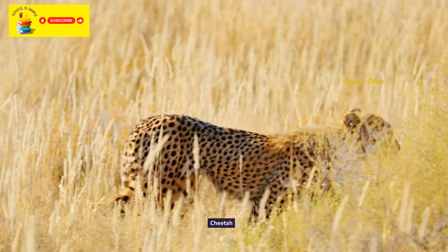European robin. Malachite kingfisher. Northern gannet. Kakapo night parrot. Blue jay.